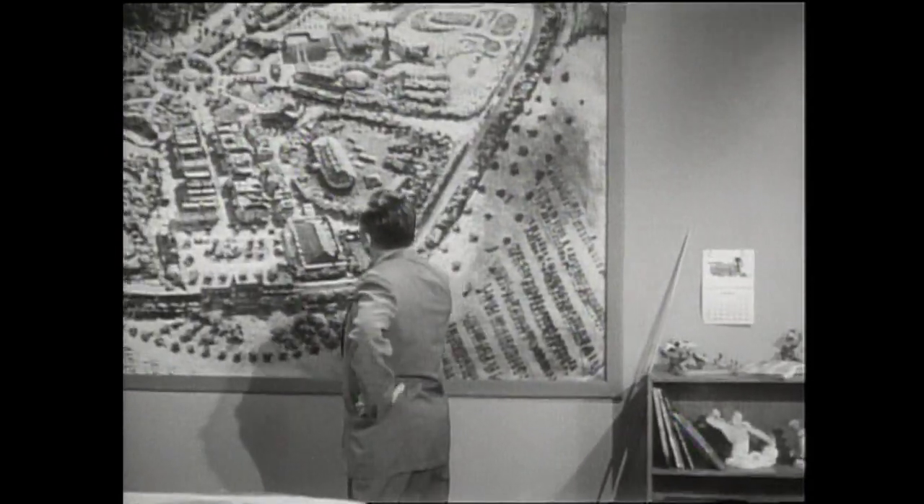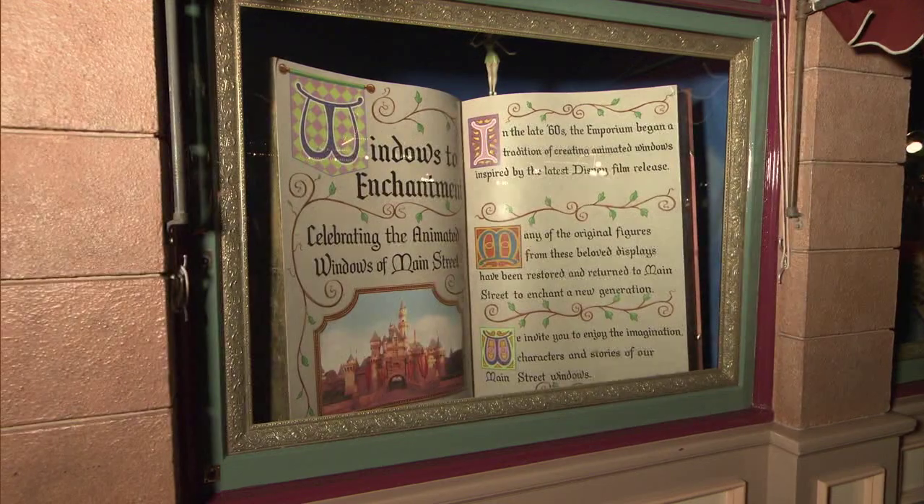The Emporium windows were planned from the very beginning. Walt was impressed with the beautiful window displays that used to be so popular in New York City and the stores. That's why the windows on the front of the Emporium are so large — because he intended to use them as some kind of big showpiece.